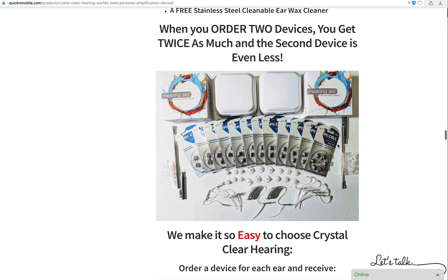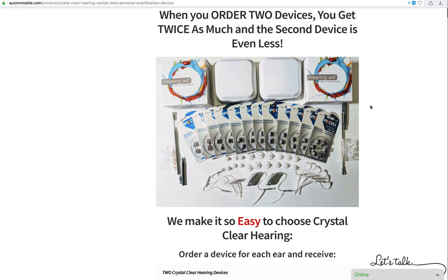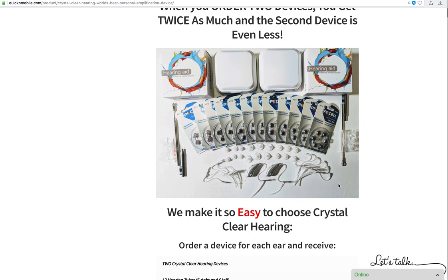If you order two, you get twice as much — the second device costs $400 with a huge discount. We also don't get skimpy on the freebies. We want you to have a device you can transport safely and easily, an ample amount of batteries, hearing tubes, domes, cleaning materials, and two stainless steel ear cleaners — share one with a friend or save one for later. We double it up and don't skimp in any way.